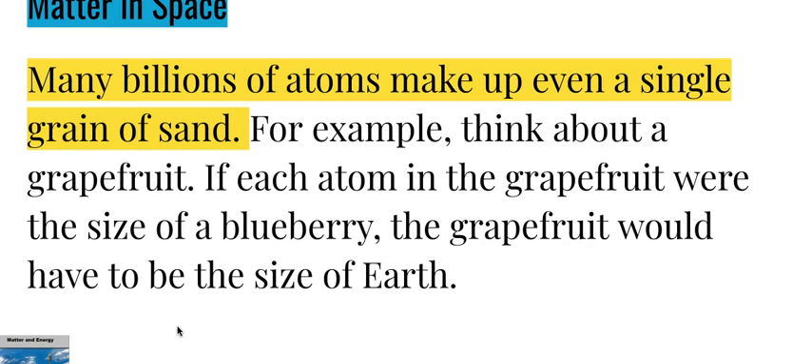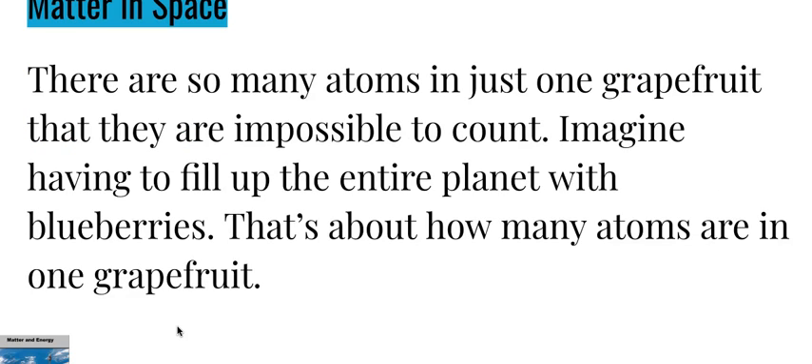Many billions of atoms make up even a single grain of sand. For example, think about a grapefruit: if each atom in the grapefruit were the size of a blueberry, the grapefruit would have to be the size of Earth. There are so many atoms in just one grapefruit that they are impossible to count — imagine having to fill up the entire planet with blueberries; that's about how many atoms there are in one grapefruit.